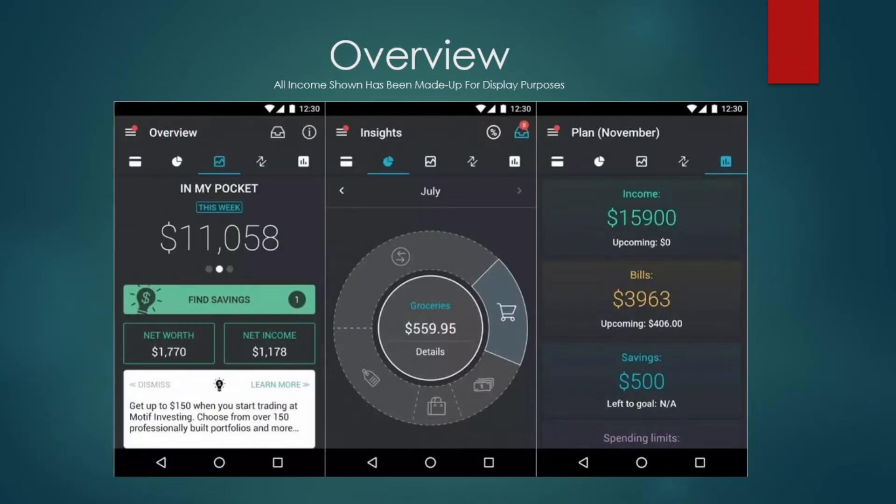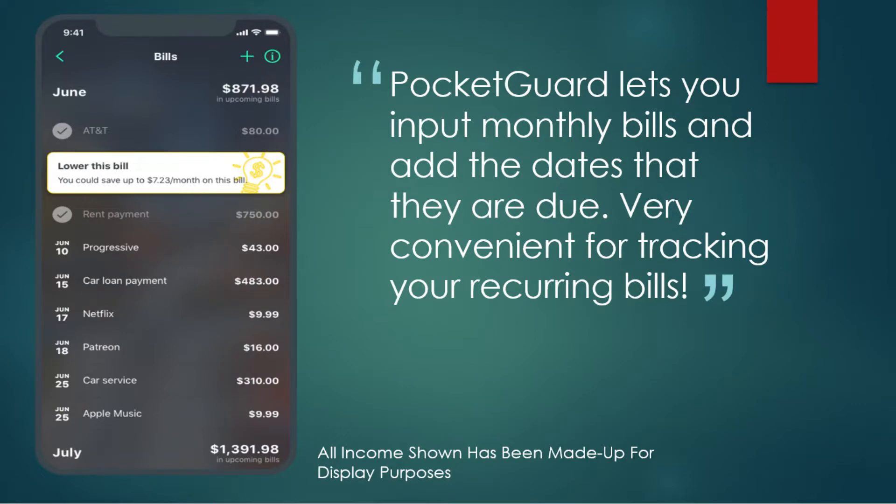It's the app that lets you spend less and save more. Now the first thing I want to point out is that all of these numbers have been made up for this presentation. PocketGuard lets you quickly and easily input your expenses so you can better keep track of where your money is going. PocketGuard is a completely free app, so you will see a few ads — nothing too invasive, just small advertisements that might pop up across the app, but it's 100% free to use.